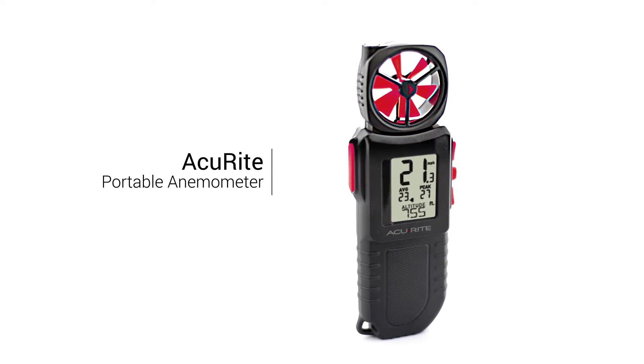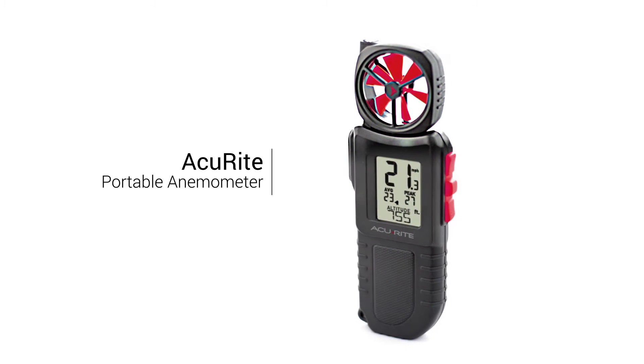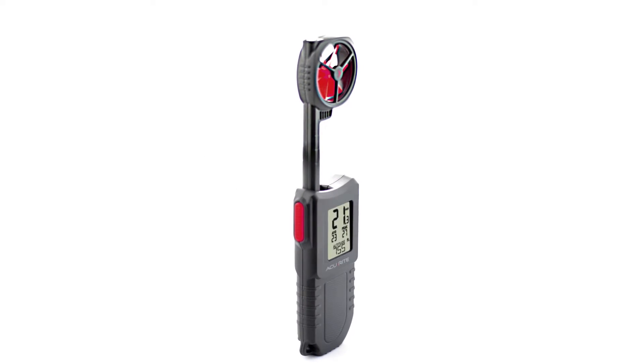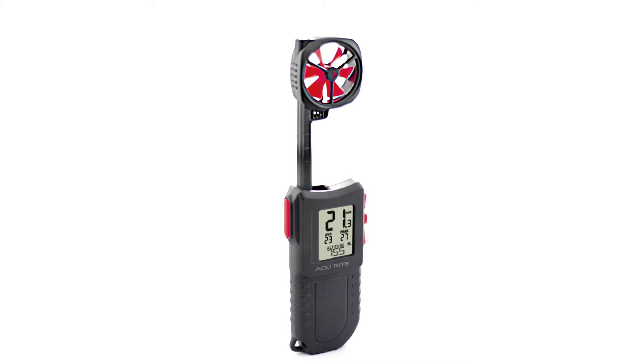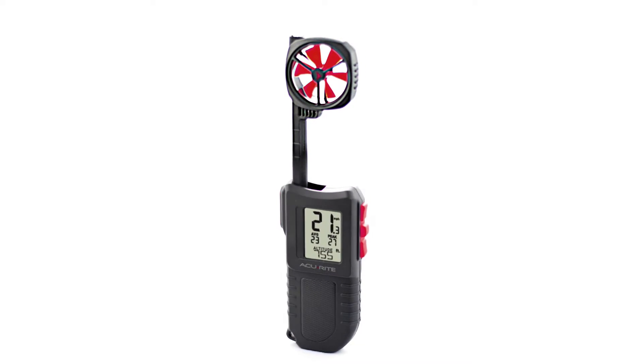Stay informed of vital weather conditions on the go with an Accurite portable anemometer. Offering vital environmental measurements in a portable design, it's an indispensable tool for a wide variety of uses.